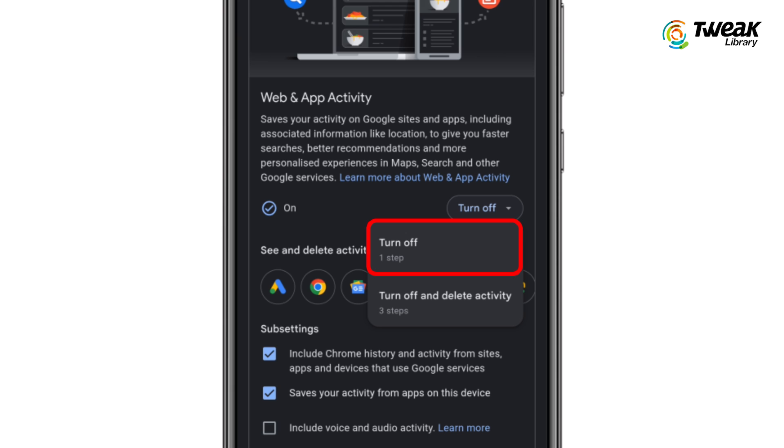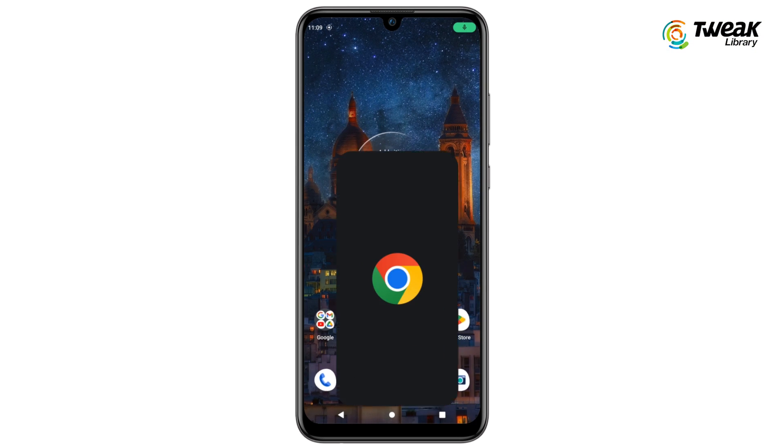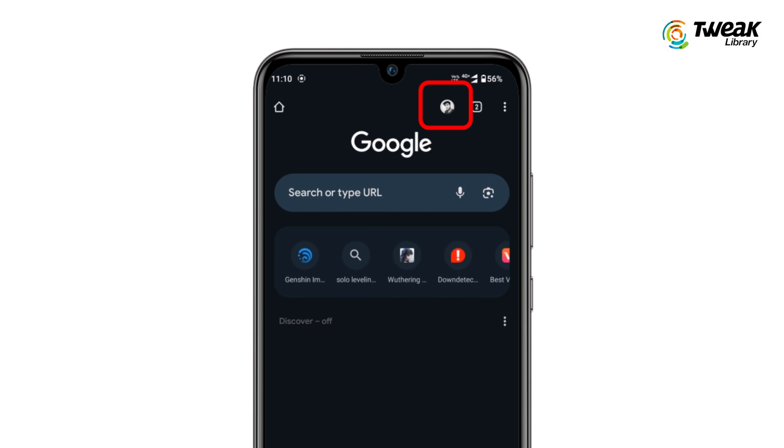That's it — now Google won't save any of your future search history. If you want to delete your previous search history, go back to Google Chrome and tap on your profile icon again.